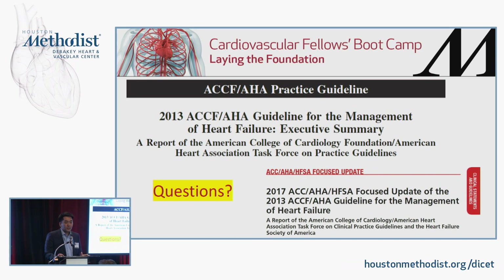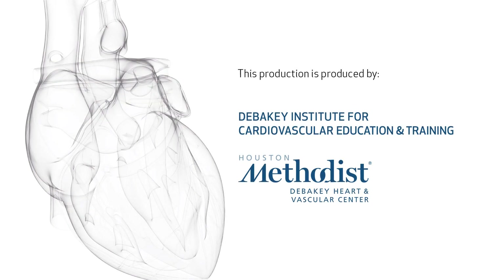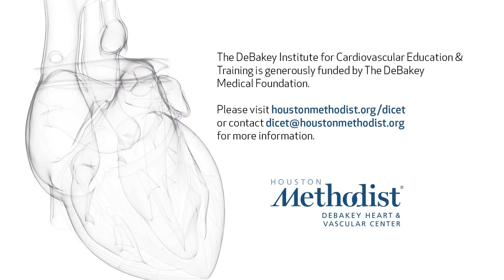If you have any questions, just read the guidelines. Otherwise, we'll be available at lunch too.